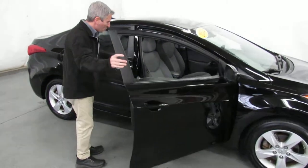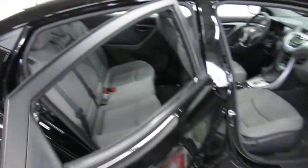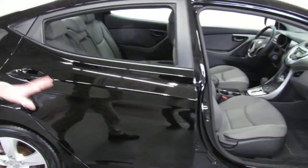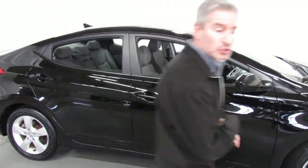Inside of this car is absolutely beautiful — nice gray cloth interior. Very, very impressive sedan. It's a 2012 with only 70,000 miles on it. It's got all the latest and greatest safety features you're looking for on your next car, and of course great gas mileage to go with that. Let's take a look at the inside.